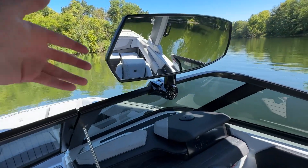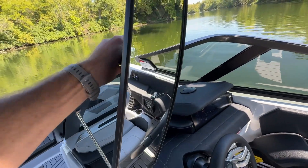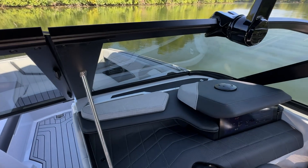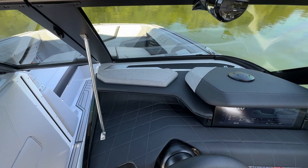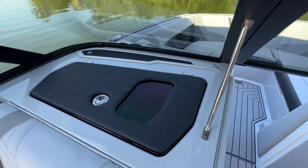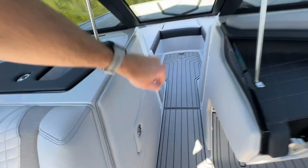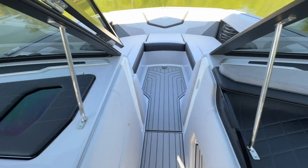New for 2024 — the mirror actually rotates anywhere you need it to, a full 360 degrees. We have the Wavefront stereo on this boat, which includes an additional 12-inch sub as well as these amazing dash speakers that really complete the sound, giving it more of a surround sound experience. There's also a little door for the trash can — very convenient.